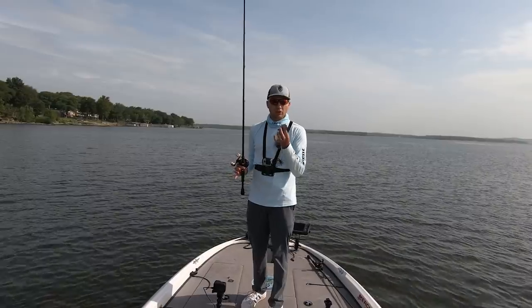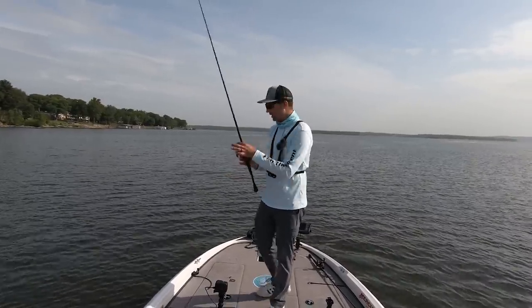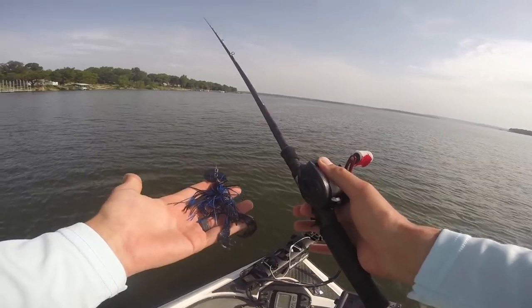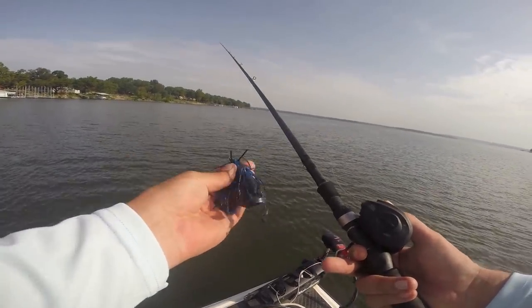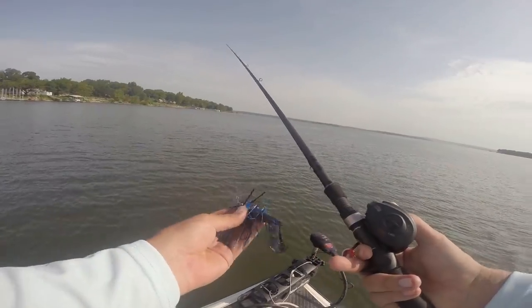I know there are fish here, and I know this Chatterbait is going to catch something if I put it around some fish. I'm going to rotate some areas where I know the fish are and experiment with different retrieves, cadences, equipment, trailers — all kinds of stuff — to see which is the most effective and puts the most fish in the boat.